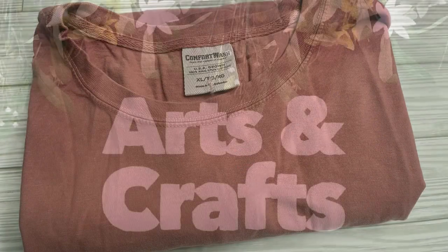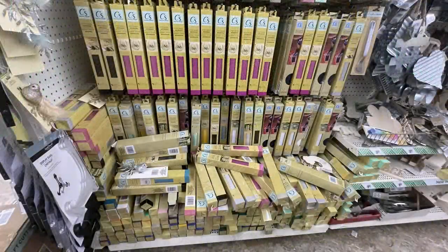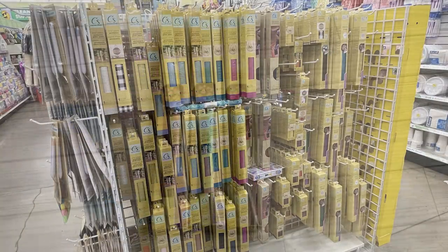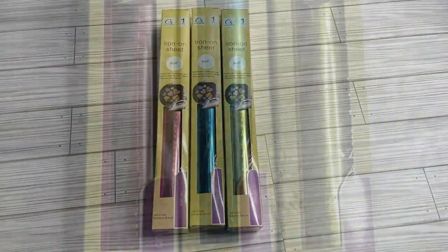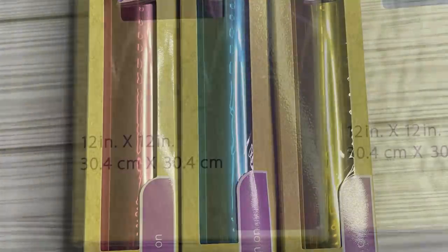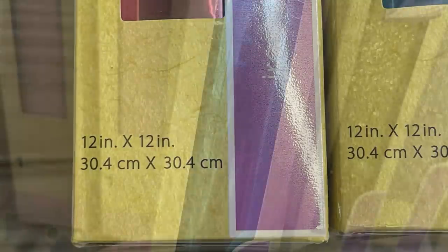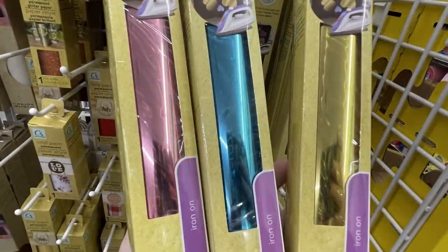For arts and crafts, I was really surprised to see how much vinyl they have restocked. A few of the stores I went to this week were just jam-packed full of vinyl. The product I do like is the iron-on, or what some people refer to as HTV vinyl. They now have it in three different colors of foil in a 12 by 12 sheet — a gorgeous blue, pink, and gold.